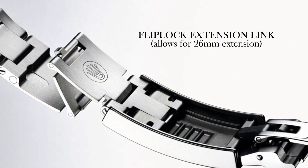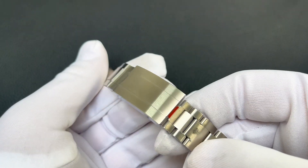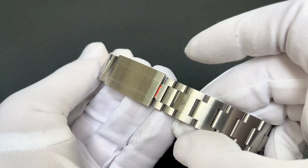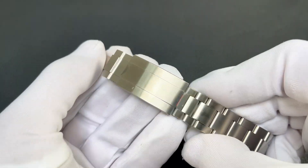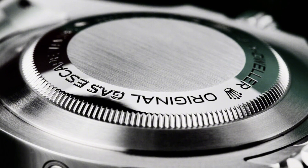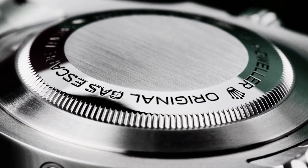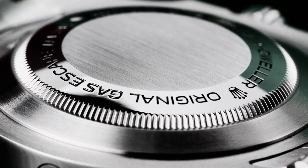Rolex took the Sea-Dweller's bracelet a step further compared to the Submariner by including a dive extension link, making it easier to fit the watch over a wetsuit. You'll notice the dive extension link has been removed from the watch I have here today, which is probably advisable if you're not going to be using it for diving. Look at the case back — it reads 'Rolex Oyster Sea-Dweller Original Gas Escape Valve,' whilst leaving space for any engravings.